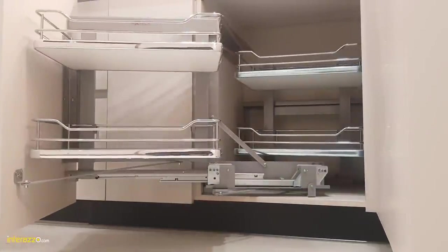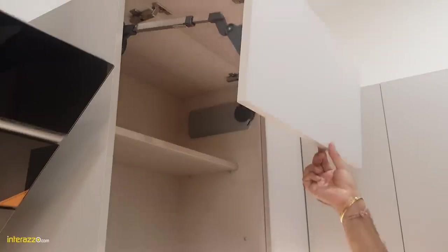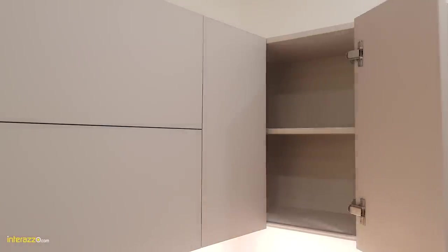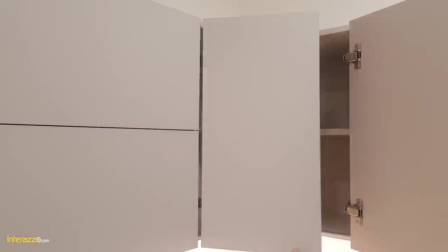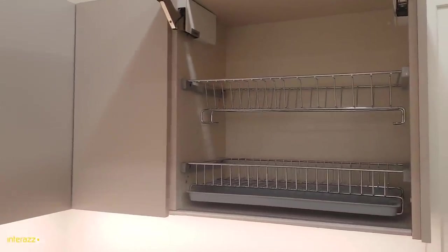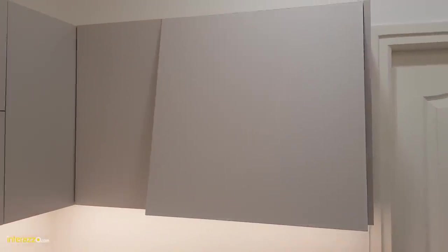Next to it we have planned a magic corner to use the corner space effectively. The wall unit has an HF lift-up system from Blum which can be stopped at any height — very useful for low-height users. We have given an easy-access corner in the wall unit with soft-close hinges from Häfele. Next to it we have given an HK top lift-up system along with a dish drainer for cups, saucers, or plates.